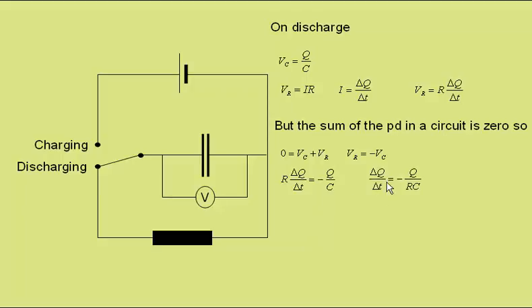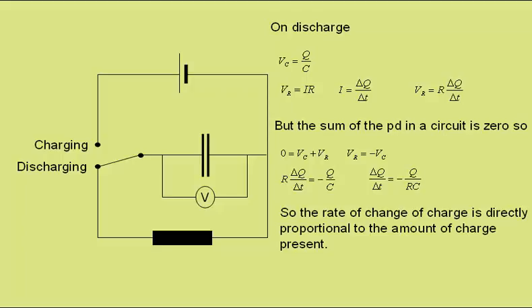Equating these two terms, we can say that R delta Q by delta T is equal to minus Q over C. Rearranging, we get that the current delta Q by delta T is equal to minus Q over RC. So this means that the rate of change of charge — the current flow — is directly proportional to the amount of charge present, Q.